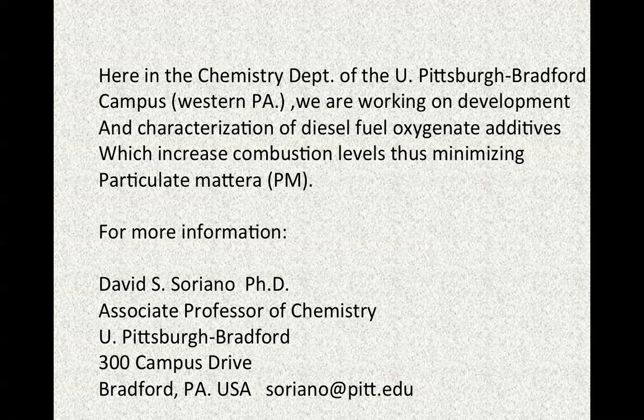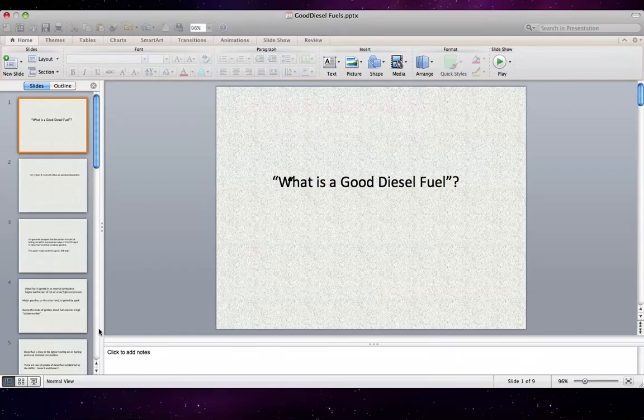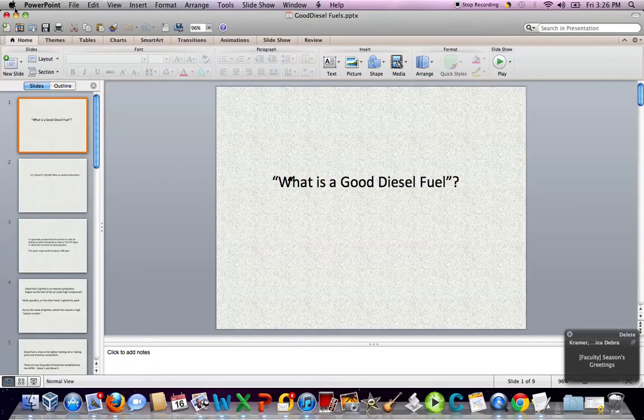For more information, please contact me — Dave S. Soriano, Associate Professor at the University of Pittsburgh Bradford in Pennsylvania, 300 Campus Drive. Soriano — S-O-R-I-A-N-O — at pitt.edu. Thank you so much for listening. Bye for now.